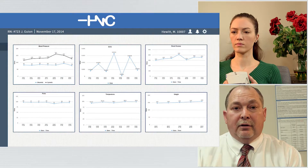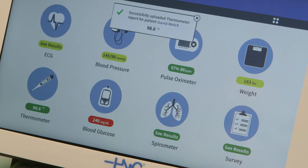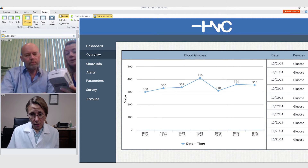Remote patient monitoring with HealthNet Connect's Video Doc system doesn't just keep up with the demand for care by reducing travel. It enhances patient engagement by involving patients in their own care, and increases providers' efficiency and effectiveness.